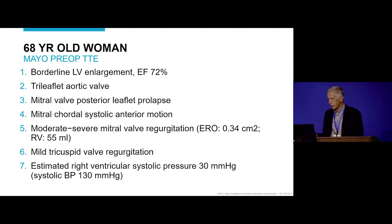Looking at the report: a bit of a hyperdynamic ventricle, there was some SAM. They reported moderate to severe mitral regurgitation, mild TR, and normal right-sided pressures. That was on a pre-op transthoracic echo.